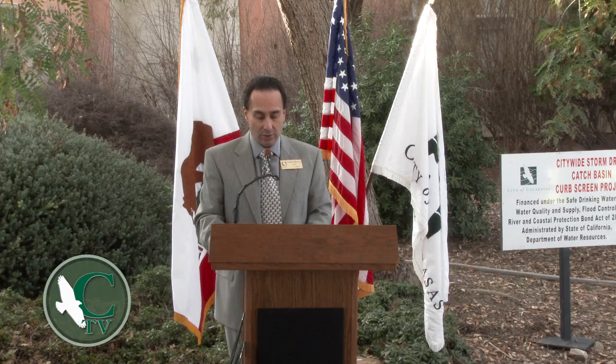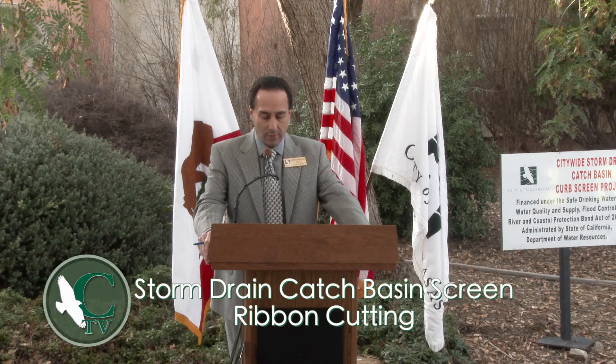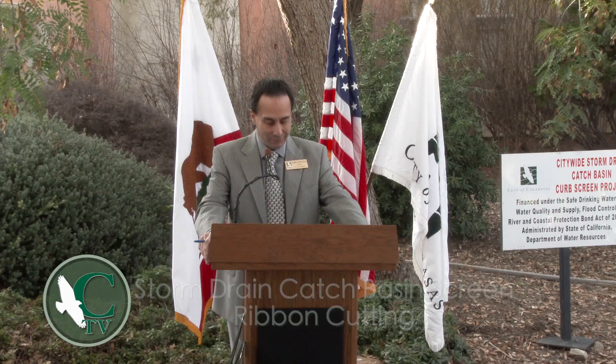The City of Calabasas is a leader on many environmental fronts, and we're here today to celebrate another great achievement by the City: the completion of the Citywide Catch Basin Screen Project. With the heaviest El Niño rain still on the horizon, keeping debris out of streams and oceans while minimizing street flooding is of utmost importance.